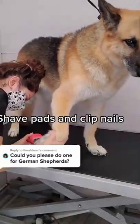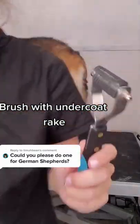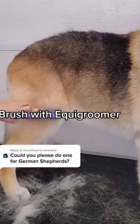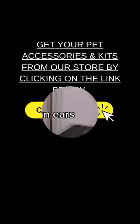From there, I shave out her paw pads, and then I clip her nails, and then I brush her out with an undercoat rake. This one is my favorite for smooth-coated shepherds — it does a very good job. Then I switch to the equi-groomer, and then I switch to the metal comb to get any undercoat I may have missed. And then I clean her ears.